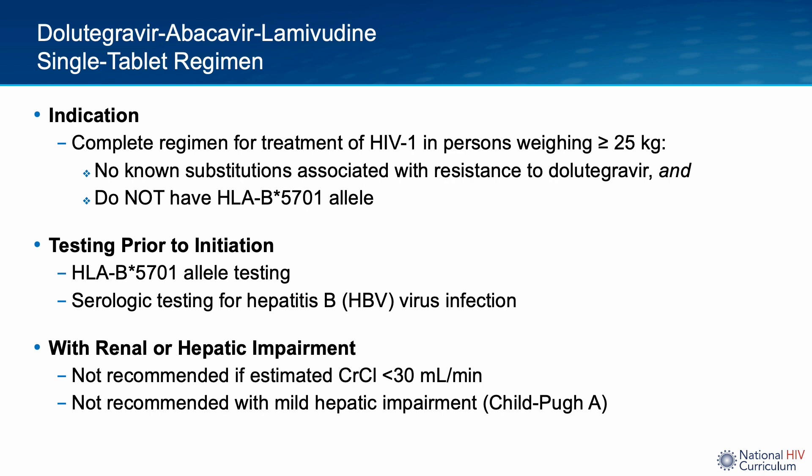It is also recommended that hepatitis B serological testing be performed prior to initiation. Current HIV guidelines recommend that individuals with HIV and hepatitis B co-infection take an antiretroviral regimen containing two fully active antiviral agents against hepatitis B. In Dolutegravir-ABC/3TC, only the 3TC or lamivudine component has hepatitis B activity. Long-term use of lamivudine monotherapy for hepatitis B is not recommended due to the risk of developing antiviral resistance. This does not preclude use of Dolutegravir-ABC/3TC in persons with HIV-hepatitis B co-infection, but it does indicate that the antiretroviral regimen will eventually need to be intensified with an additional antiviral drug to adequately treat the hepatitis B.